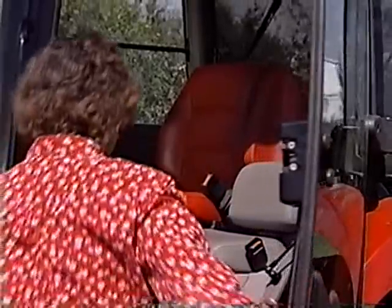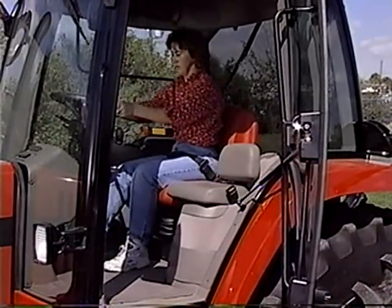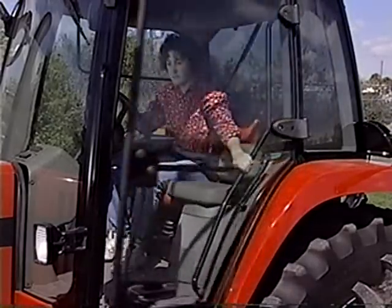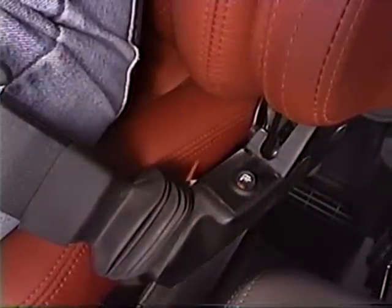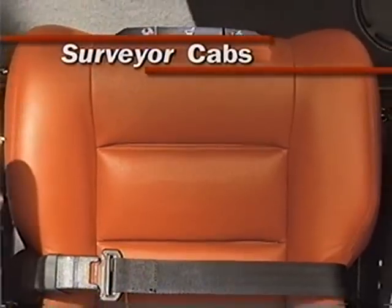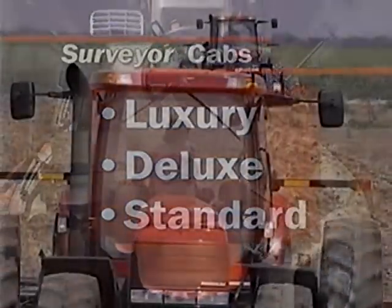This stunning red leather seat in the luxury Surveyor Cab is the first thing that captures the eye. This new padded bucket-style suspension seat with spinneyback leather offers the luxury normally only found in corporate jets and high-class automobiles. This seat also comes equipped with a heater, not only for those cold mornings, but also to provide a relaxing warmth to back and leg muscles. There are three cab offerings for the MX Magnums — the luxury, deluxe, and standard — each providing a clean, quiet operating environment.